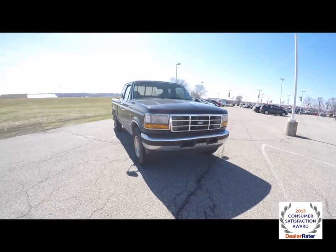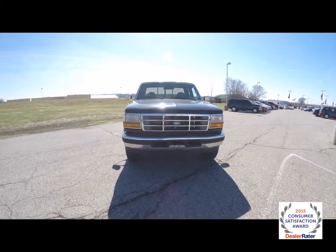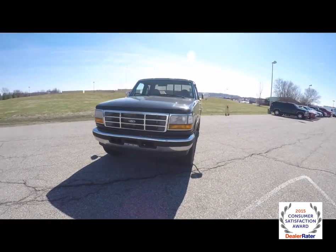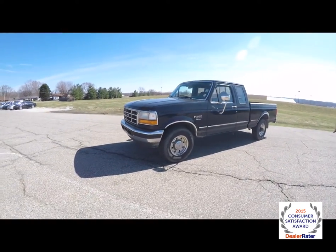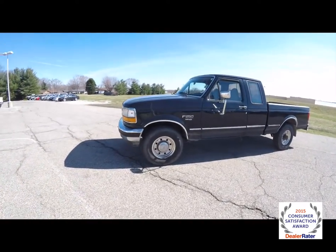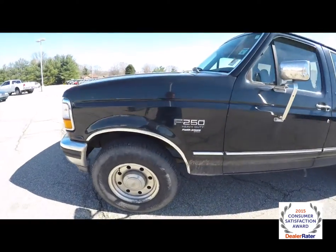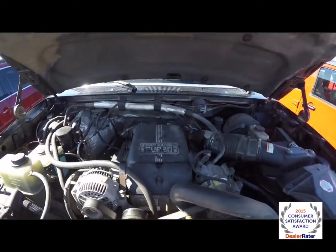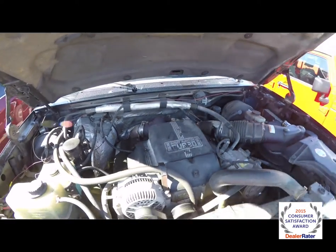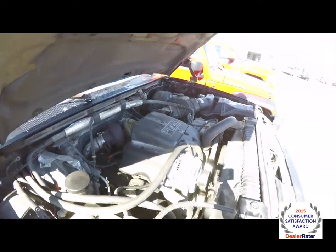Hello everyone. Today we're going to take a quick walk around and look at this 1997 Ford F-250 XLT extended cab. This is a heavy duty rear-wheel drive with a 7.3 liter Power Stroke V8 engine. It is a diesel with a 5-speed manual transmission.